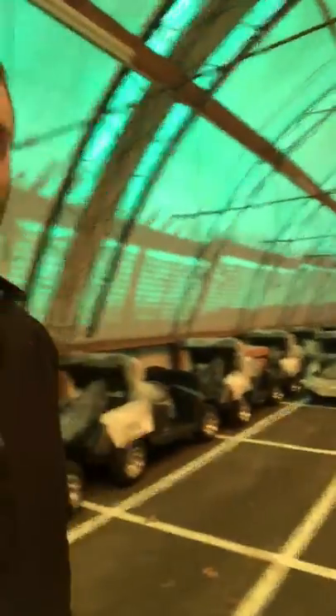We had 24 carts delivered yesterday, we have 24 more carts getting delivered today, and we will get to a magic number of 176 carts — which, if you don't know, is the largest cart fleet in Canada by quite a bit. So it's pretty impressive the size of our cart fleet.